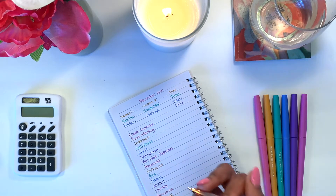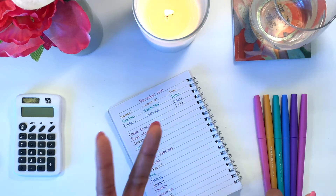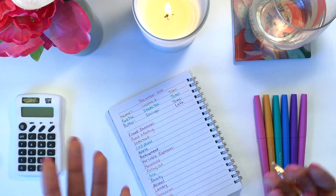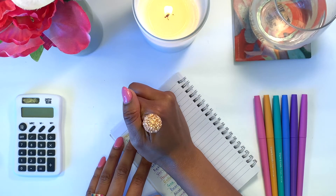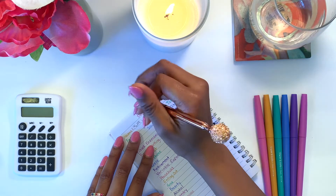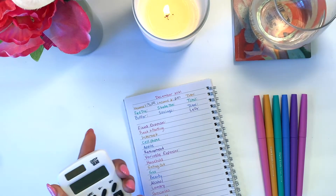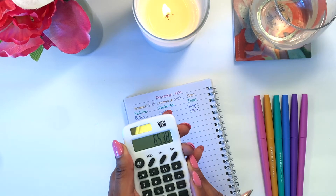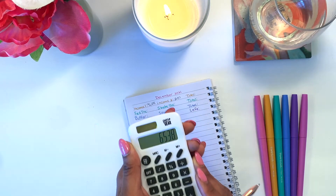Whenever I budget, I like to start off with my incomes first. I have two jobs — my main job and then kind of my side gig. In both of those positions, I am a salaried employee, so my income does not change month to month. For my main job, I get paid $6,258, and for my side job, I get paid $280. So in total for income this month, I have $6,538 that I can work with.